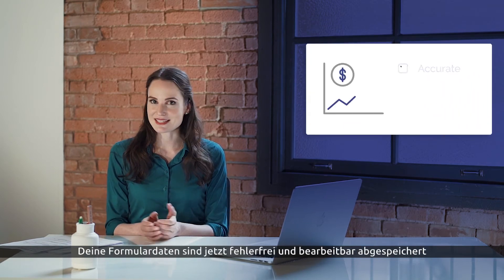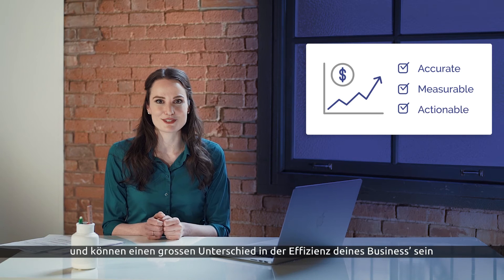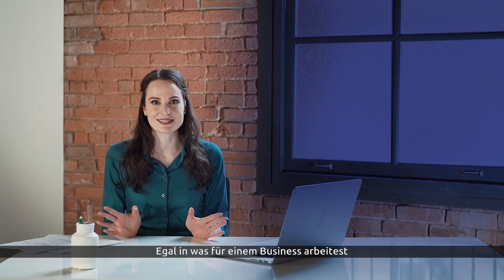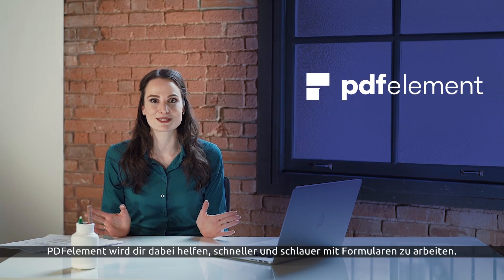Now your form data is accurate, measurable, and can be used to make a difference for your business, because that's what's important. No matter where you do business, PDFElement will help you work smarter with forms.